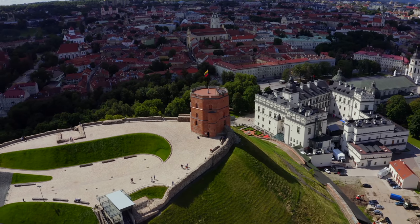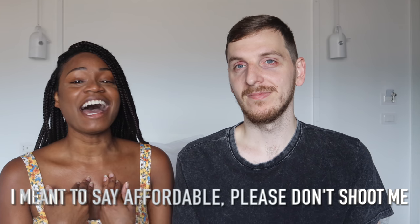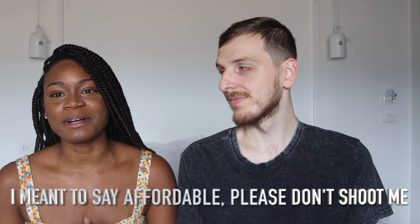Hey guys! Welcome back to the channel and welcome to Vilnius, Lithuania, where we're actually thinking of buying properties. But before we tell you the juicy details of how cheap property is here, we wanted to see if the prices of the houses added up to the value you can get for your money. So we got in contact with a real estate agent here in Lithuania and she took us out into the field and showed us what we could actually get for our money — and we were shocked.